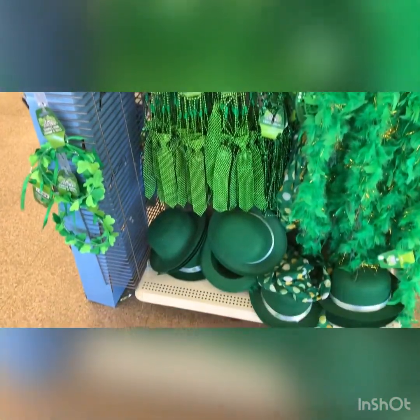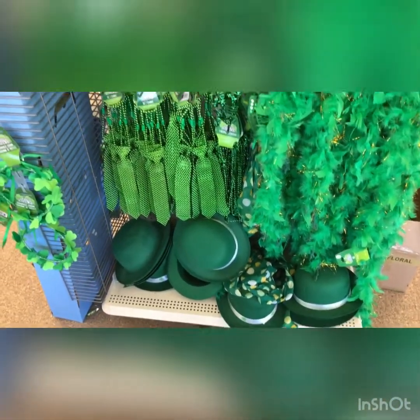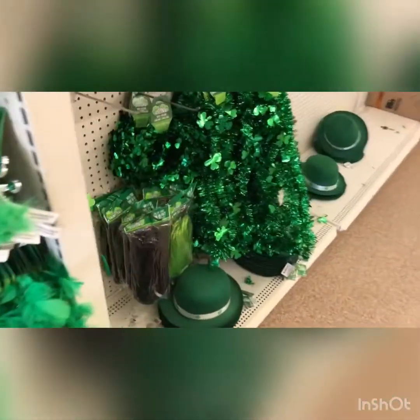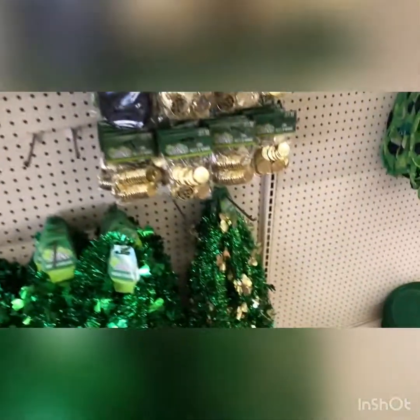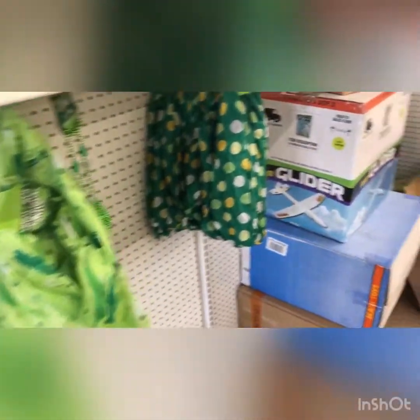They did not forget about St. Patrick's Day. In front of the store, they have little hats, streamers, and accessories for St. Patty's Day. There's a little section with Irish headbands, a scarf, and coins. They certainly didn't forget about St. Patty's Day.